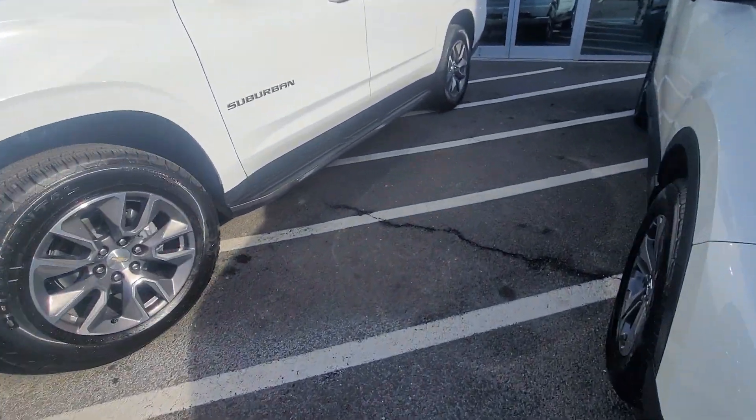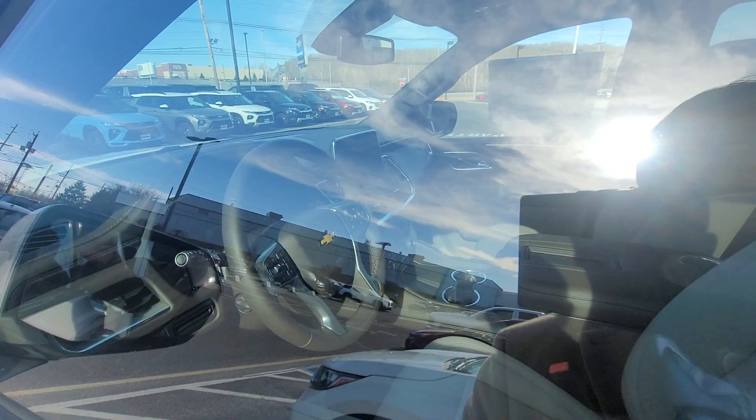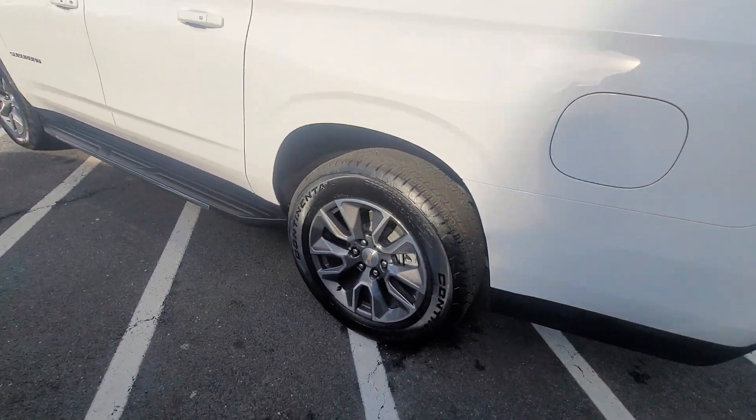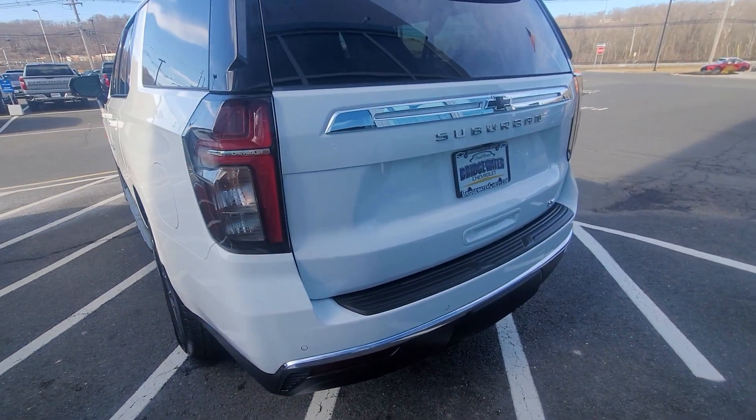Gorgeous white vehicle, beautiful interior. They did a real good job designing these. Just look at the wheels — they're nice machined finish, polished aluminum wheels. You have power folding seats. Really, really nice.